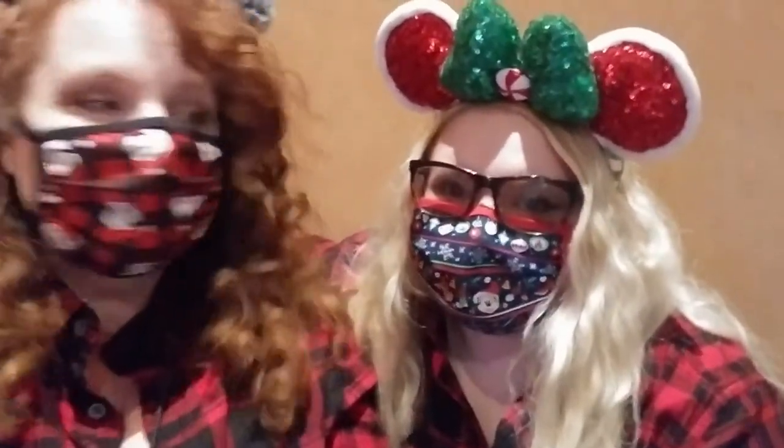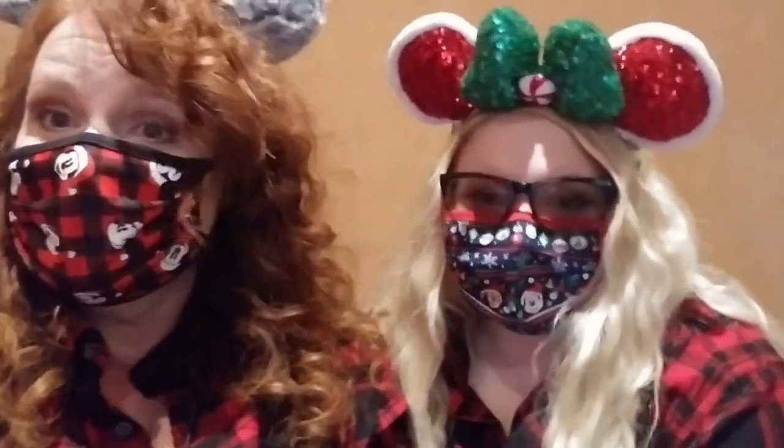Hi friends, welcome back to the Mickey Bench. Taylor and I are at Epcot today and we're going to try Coral Reef for the first time. I've always wanted to come here — just the idea of eating right by the aquarium sounds really, really cool. So come along with us as we try out Coral Reef.